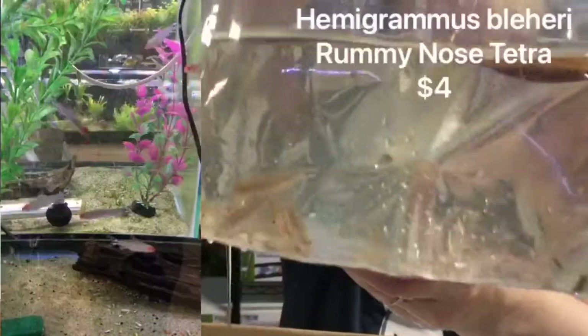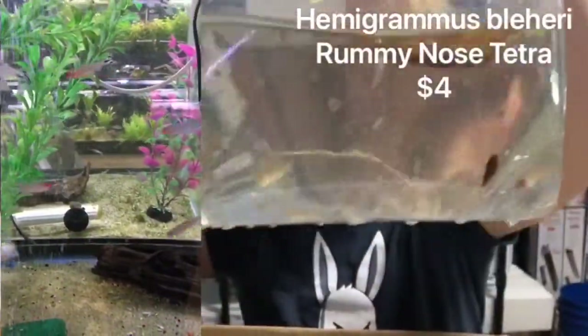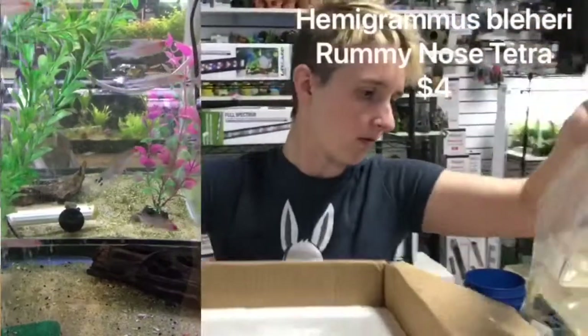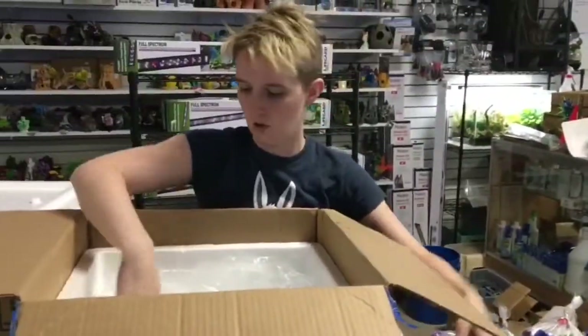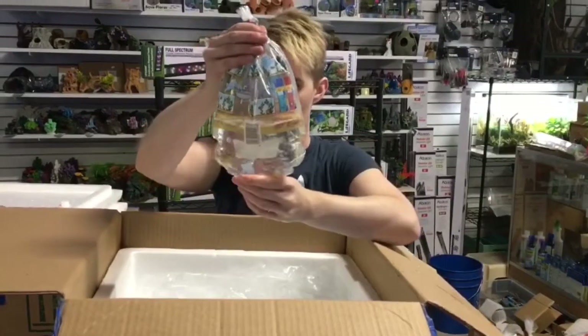We have your Rummy-Nose Tetras — one of our favorites. Don't forget, we do the tetra discount by four or more with the subscription to our channel. If you're watching it, you should already be subscribed. If not, subscribe!